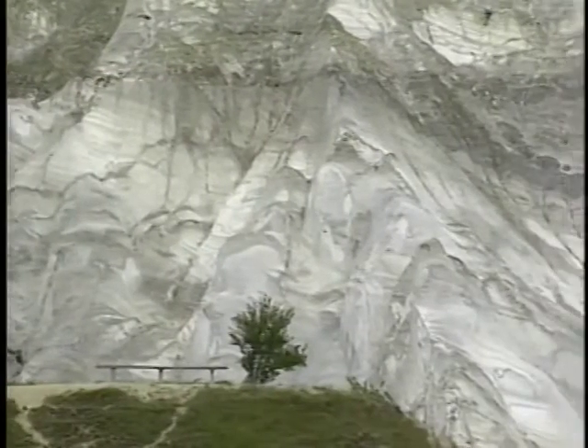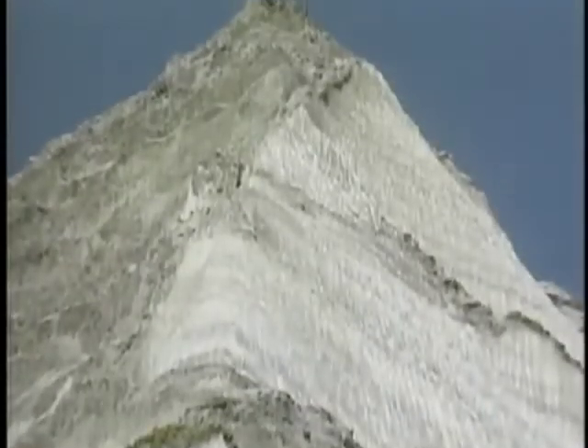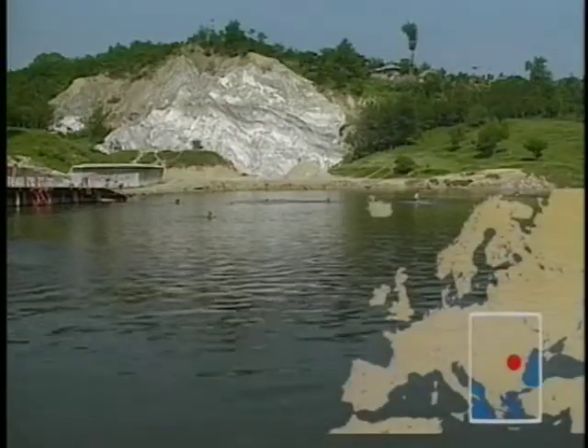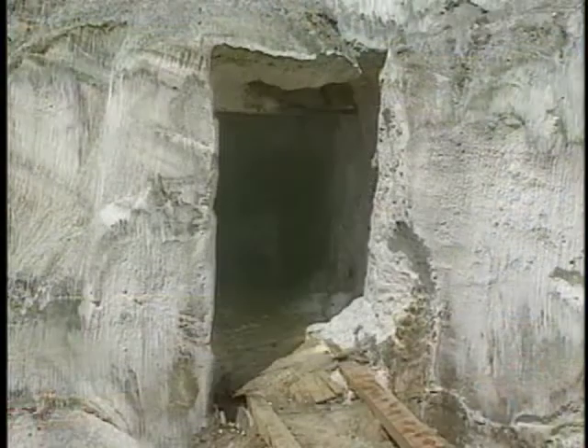Two underground mines were opened here in the 17th century — one at the lake, the other under the mountain. The ceiling of the first collapsed in the last century, causing a landslide. The mountain became stripped of the soil and vegetation that covered it, revealing the salt which had previously been hidden.